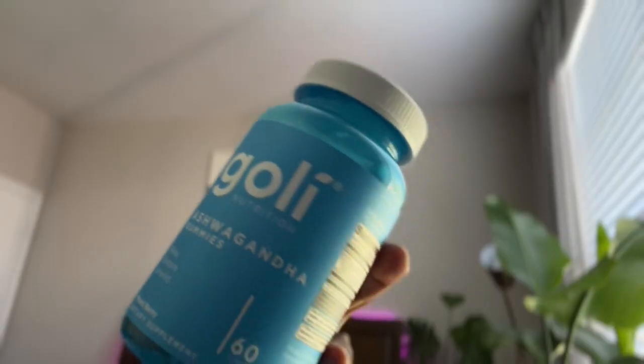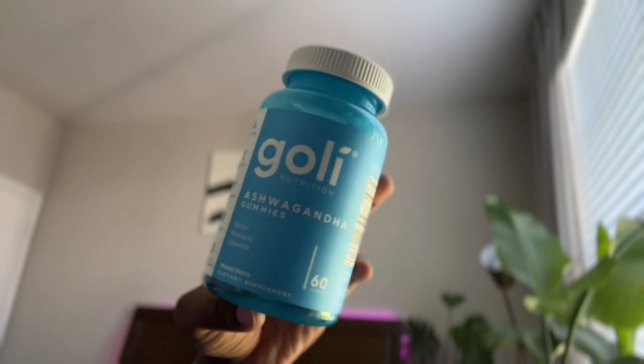While we're on the topic of gummy vitamins, I also want to talk about the Goalie ashwagandha gummies, which I started taking in February. Since last summer I noticed a lack of focus, inability to concentrate — turns out I'm dealing with some anxiety. After my mom passed away in November, I was dealing with depression as well. My sister recommended ashwagandha to help me relax. Within a week I felt a lot less anxious and a lot less depressed. I walked past these at Target, picked them up, and I'm really glad I did.